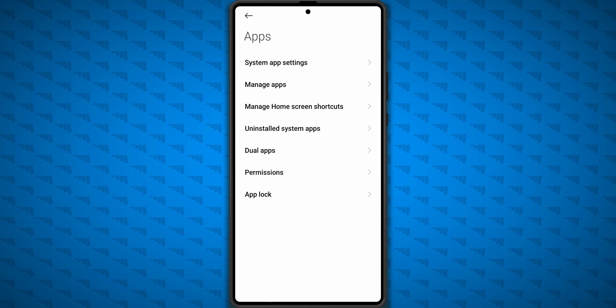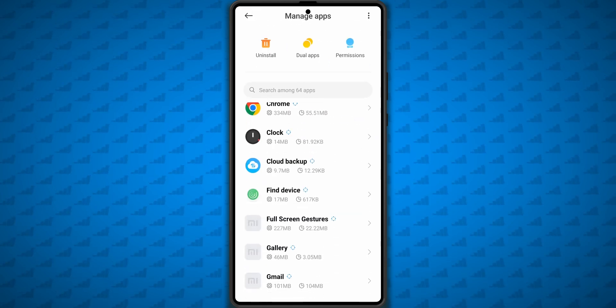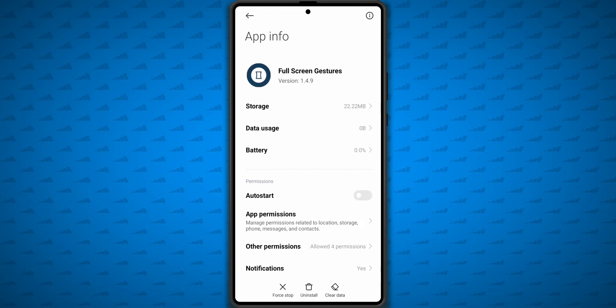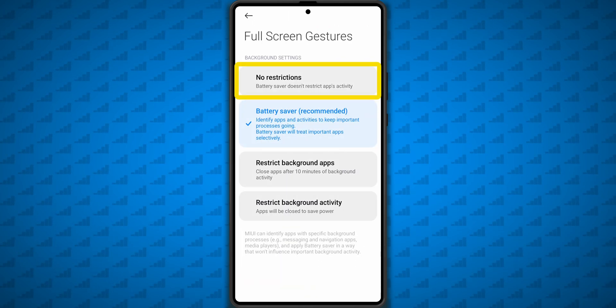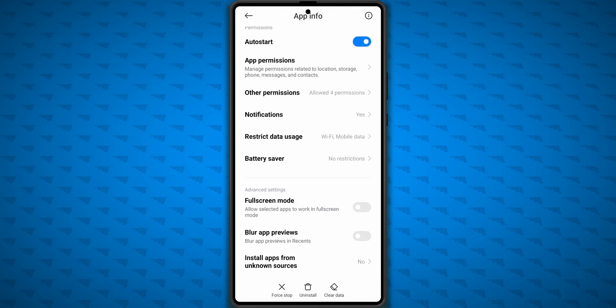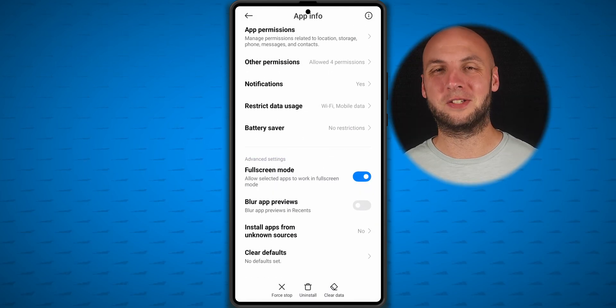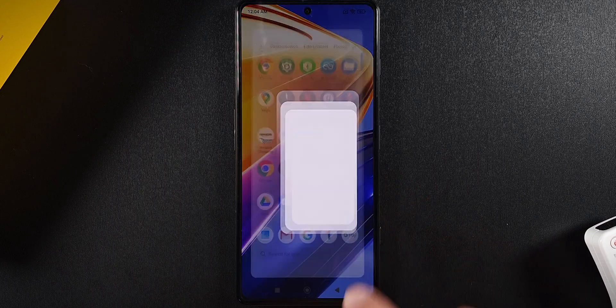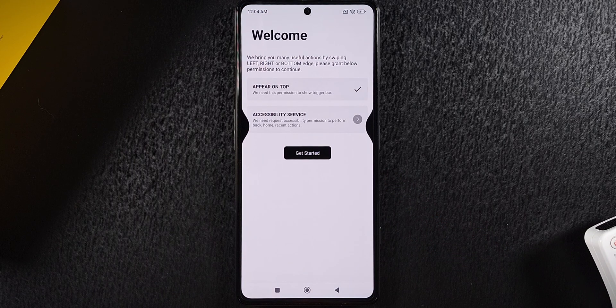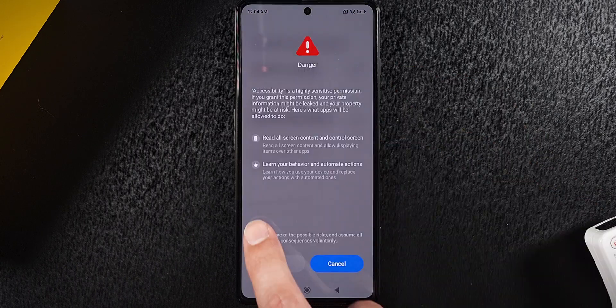Now let's make sure that MIUI doesn't kill the Fullscreen Gestures app by going into its App Info, turning on Auto Start, then setting Battery Saver to No Restrictions, and also allowing it to work in fullscreen mode. Now once you close out the Fullscreen Gestures app, it might not work, and when you open it again the Accessibility Service permission has probably been disabled, so go back through and enable it again.